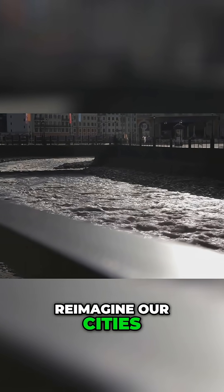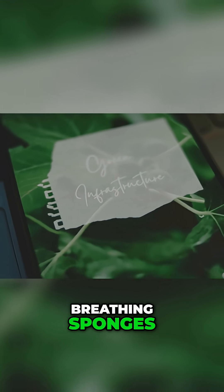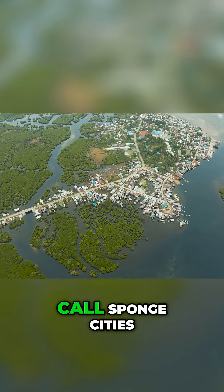We are starting to reimagine our cities, not as hard surfaces, but as living, breathing sponges. This new vision is creating what many now call sponge cities.